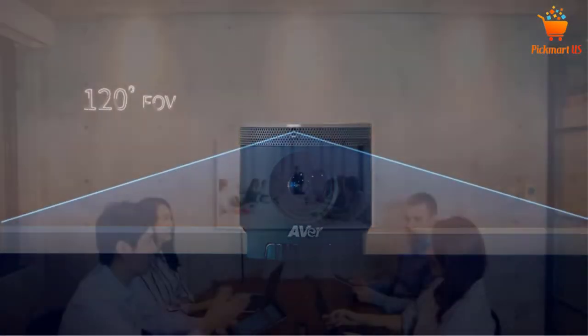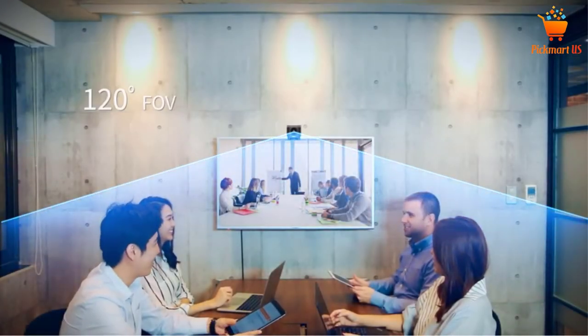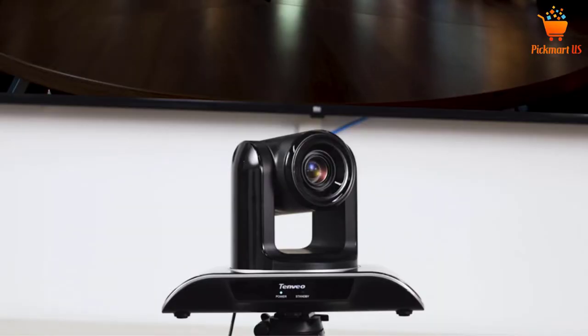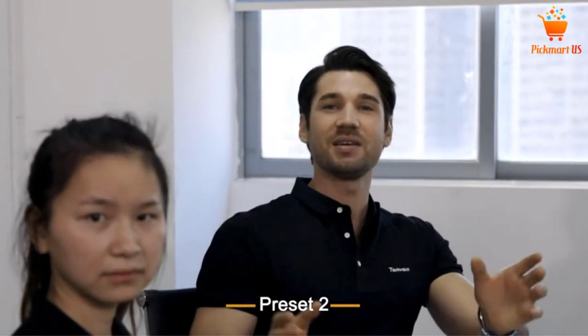Are you looking for the best conference room cameras in your budget? In today's video we break down the top 5 best conference room cameras that are available on the market. I made this list based on my personal opinion and I tried to list them based on their price, quality, durability, and more.